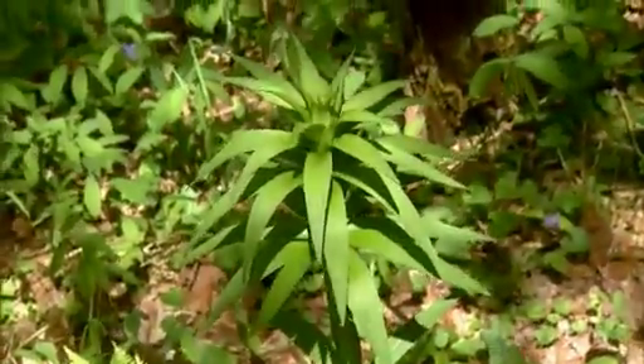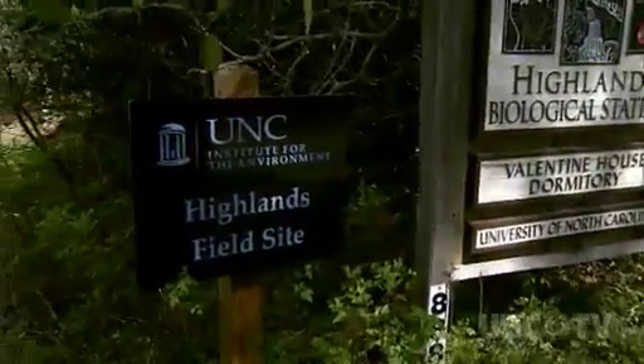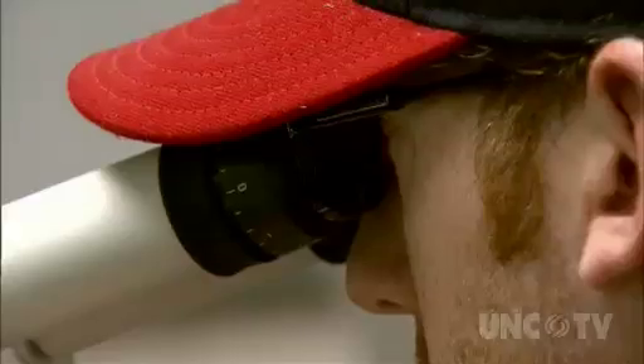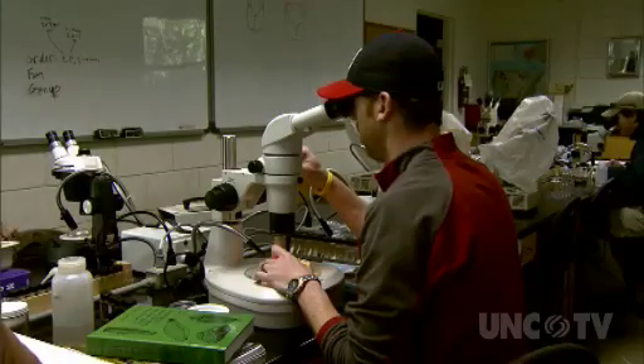The station has connections to 19th century Harvard botanist Asa Gray. In the 1970s, the University of North Carolina acquired the research center, which offers students and visiting scientists a fully equipped scientific field station.